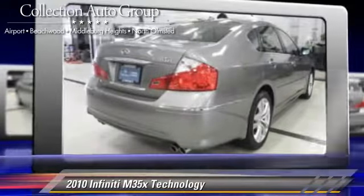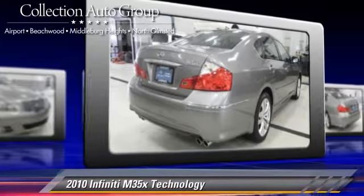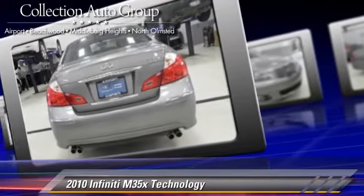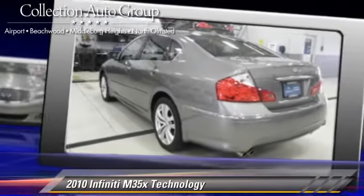This Infiniti features memory seats, heated power mirrors, and all-wheel drive. Safety features include traction control, four-wheel ABS, and stability control.